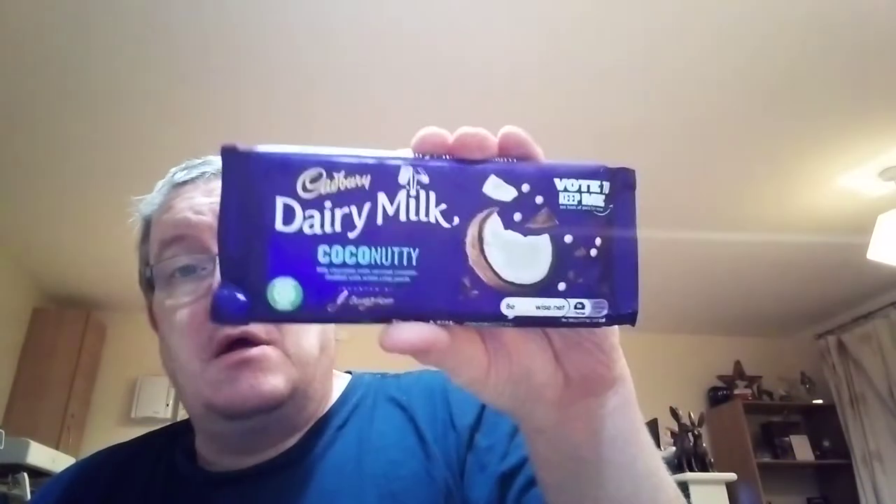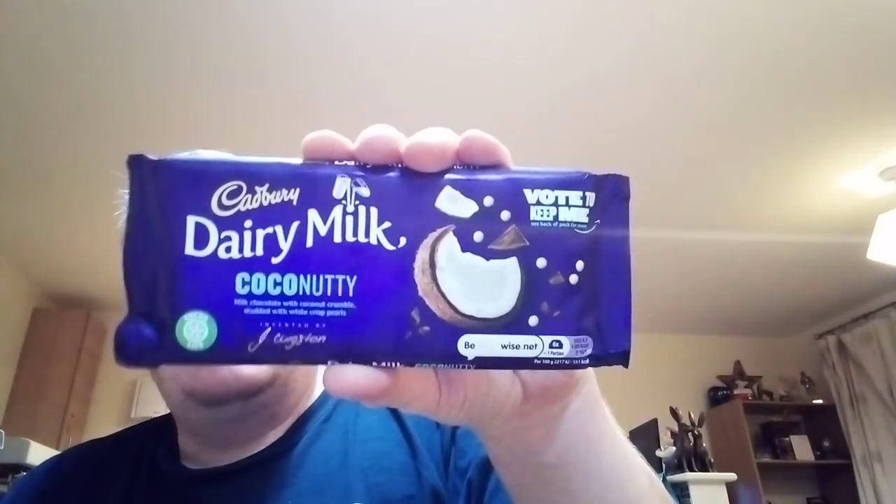It's one of these vote-to-keep-me ones. Basically they're going to choose one who people vote for. This is the coconut version. I did the blueberry version last time, so that's on my channel if you want to watch that. And this is the coconut one, so let's give it a taste test here on my channel, James Iggy's Open World.